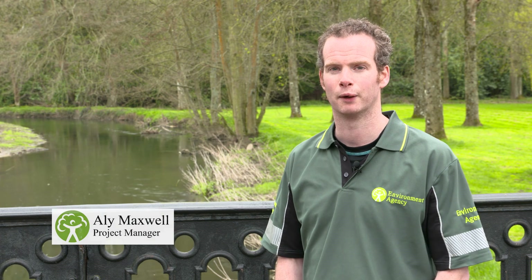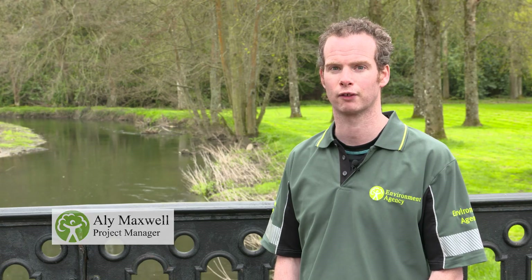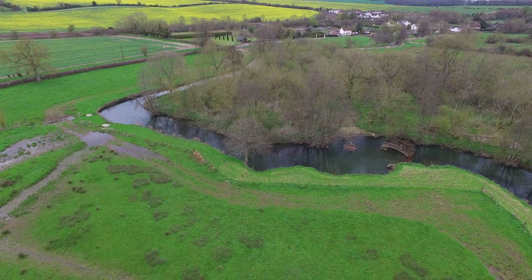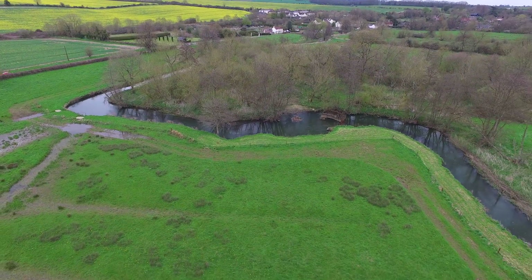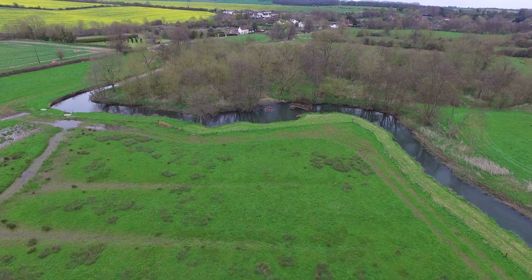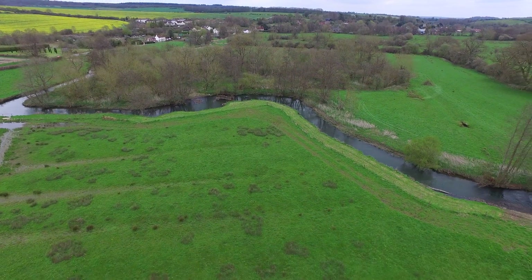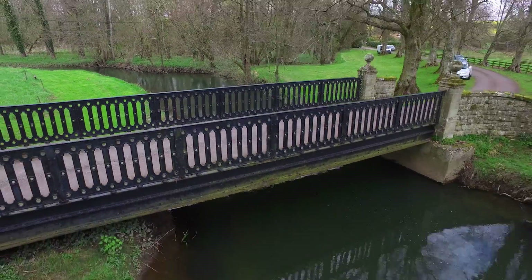Hi, my name is Ali Maxwell. I work for the Environment Agency as a project officer for the River Avon restoration project. The River Nader here at Herdcotts and throughout the catchment has been heavily modified throughout history for milling purposes, for water meadow creation and more recently for flood defence and land drainage purposes. This involved dredging the rivers, removing gravels within the channel and creating raised embankments.